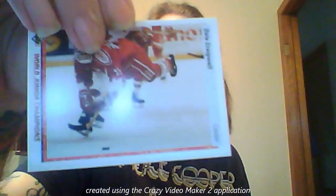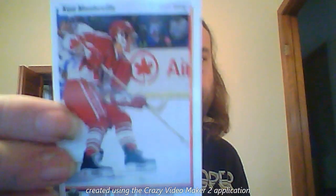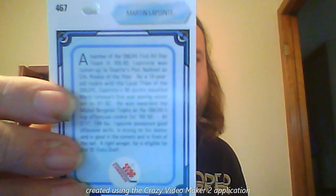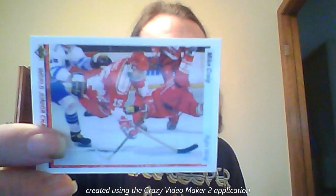Felix Potvin has a card, Scott Niedermeyer has a card — flying through the air. And here's the back of the Team Canada cards, with a whole bunch of information about the player. Chris Draper. These are great cards. I guess I grabbed a lot more Team Canada cards than I thought I did.